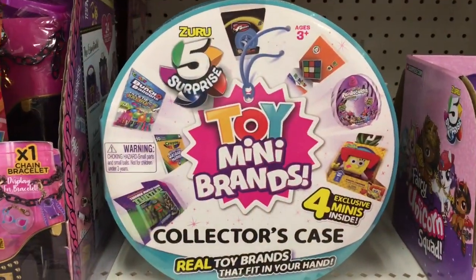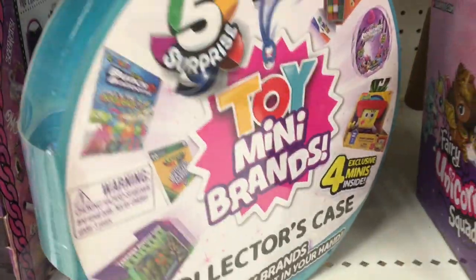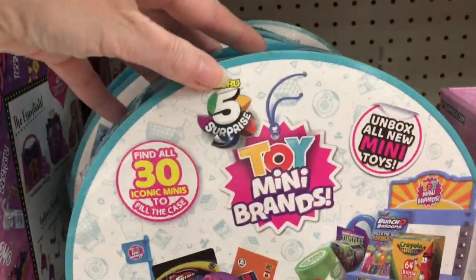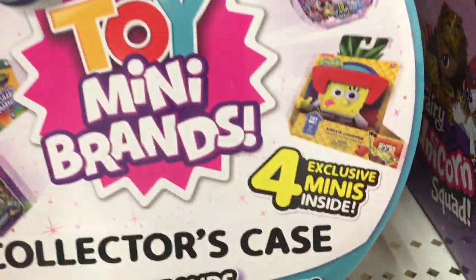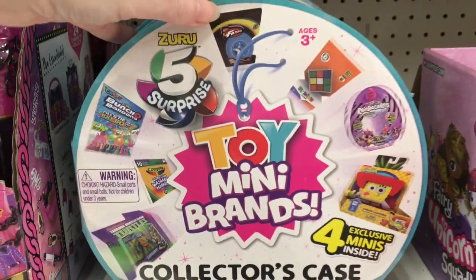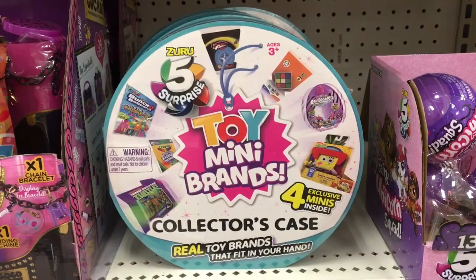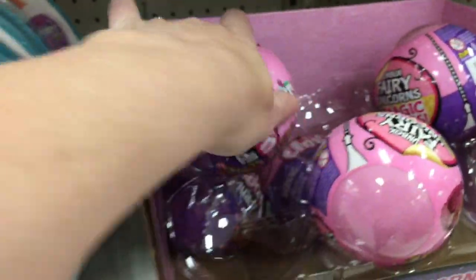In the toy section proper, we have one of the new Toy Mini Brands collector cases. Yes! I've never seen this in person. You do get four inside and it can hold 30. That's awesome. I wish their cases were a little bit bigger to hold all of them, but of course it's shaped like a round ball, which is their capsule.